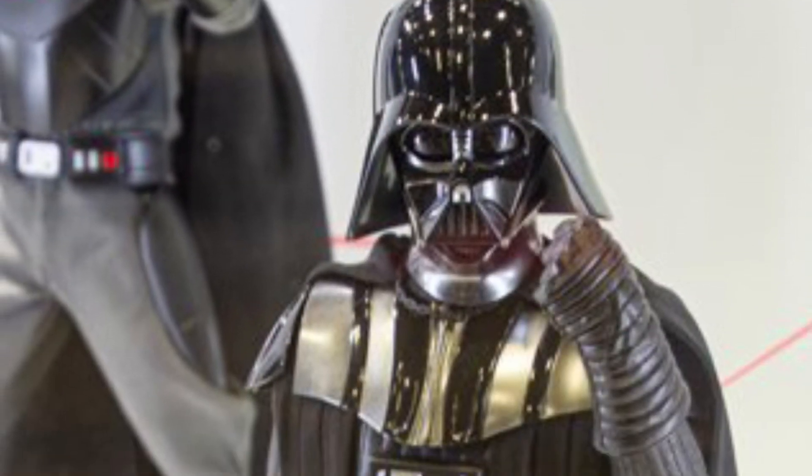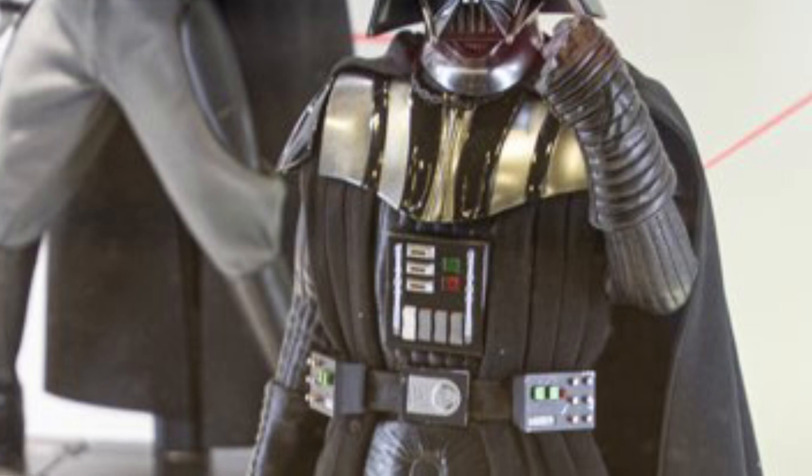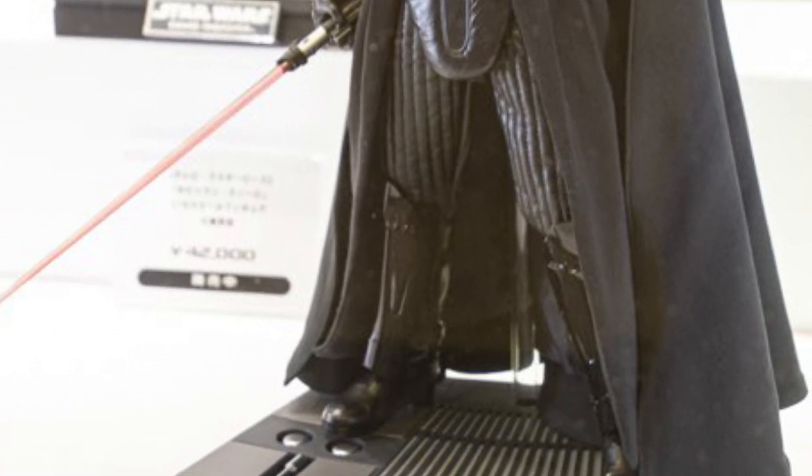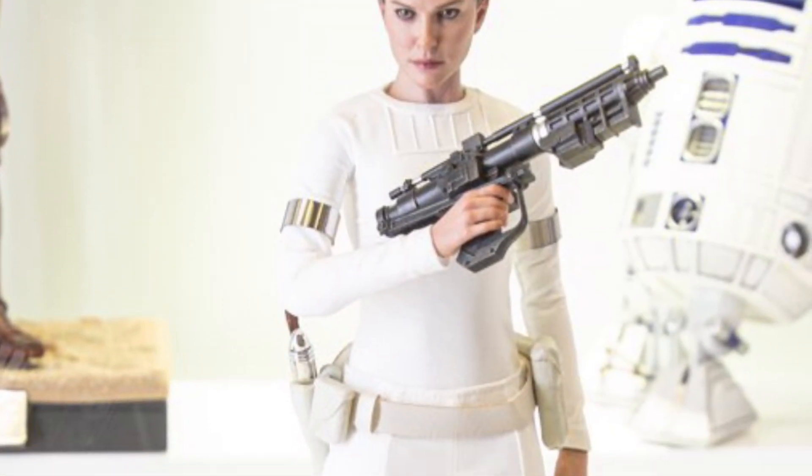And Padme, of course, looks great as well. A lot of good stuff there. Hot Toys, they're the pioneers of 12-inch action figures, have been for a long time. They really know what they're doing.